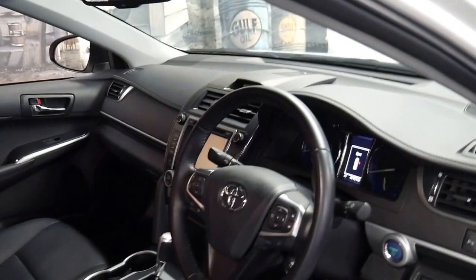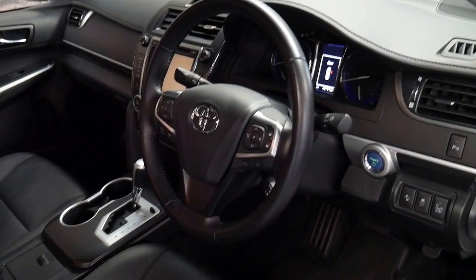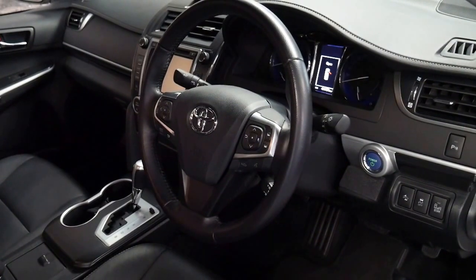It's got its two original remote keys. It's been serviced at Toyota and it just comes with so many features, including distance cruise control.